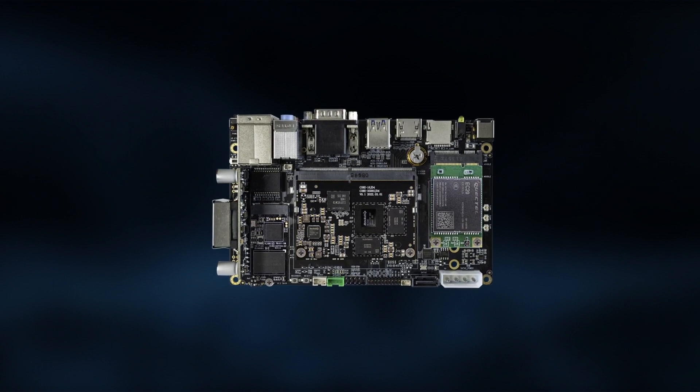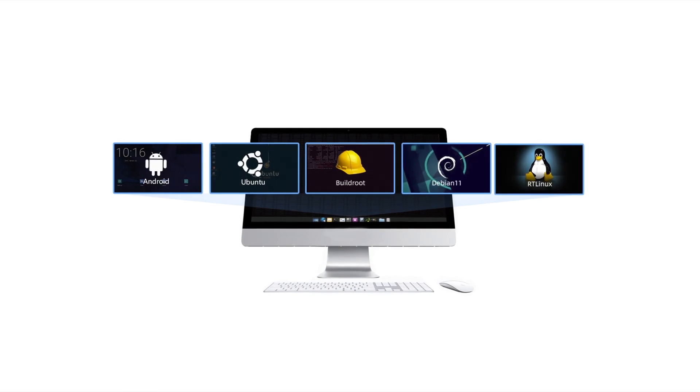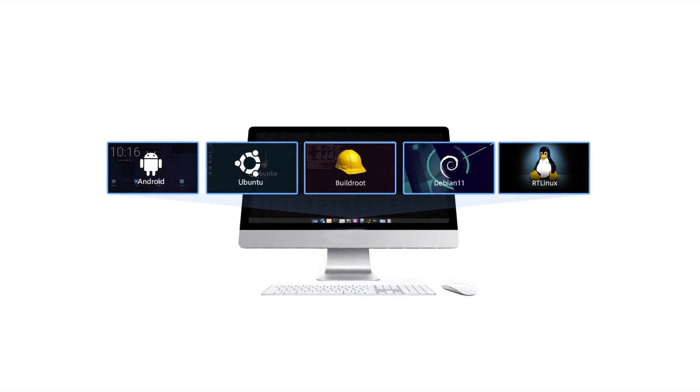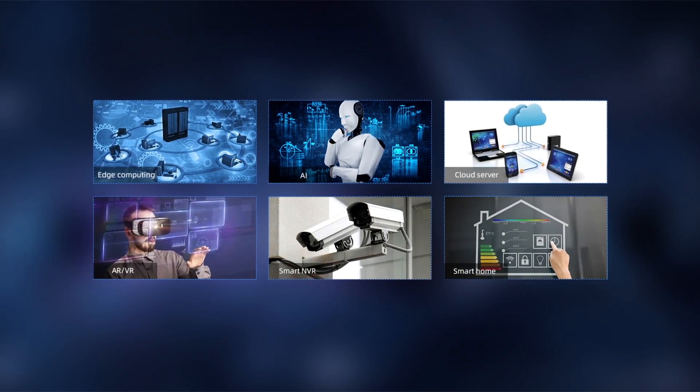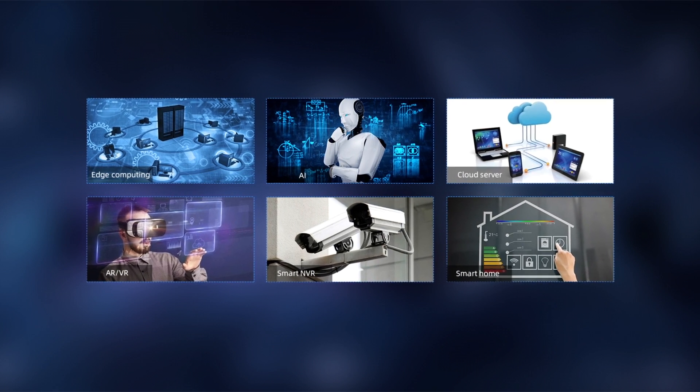With top-notch performance, supporting Android, Ubuntu desktop version and server version, Debian 11, and Buildroot, the versatility of this core board extends across a wide range of applications including edge computing and artificial intelligence.